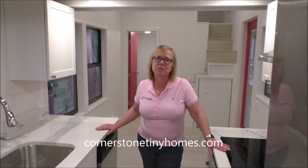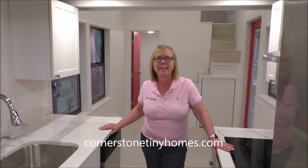Thanks for visiting Cornerstone Tiny Homes. Please visit our website at cornerstonetinyhomes.com. Thank you.